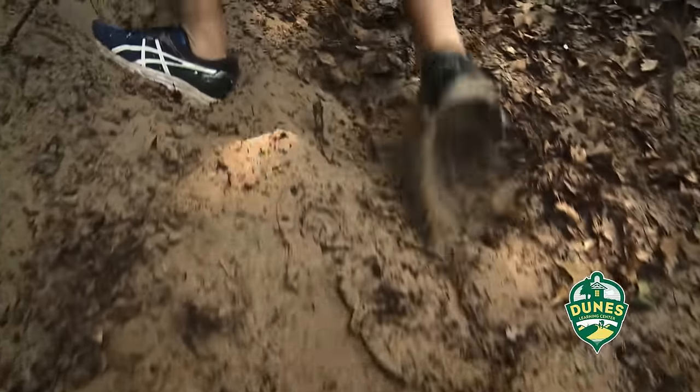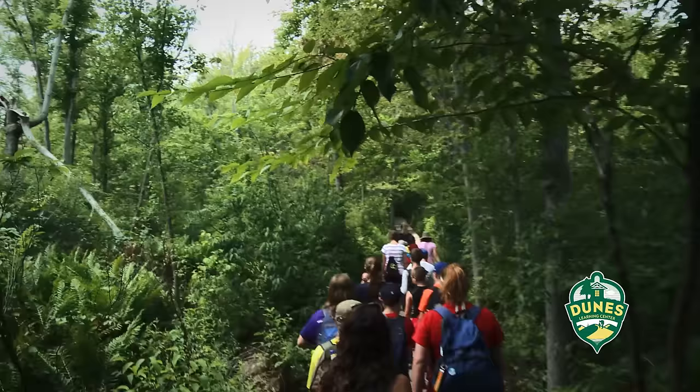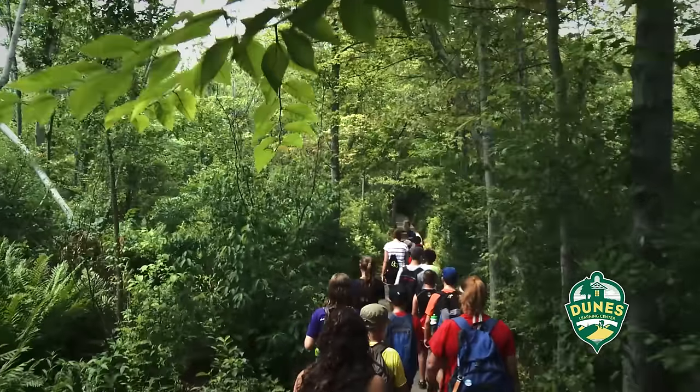My favorite part is the six-hour hike, but the kids might say differently. It's been tough, but I made it. Until it's over — then they love it and they want to come back and do it again.